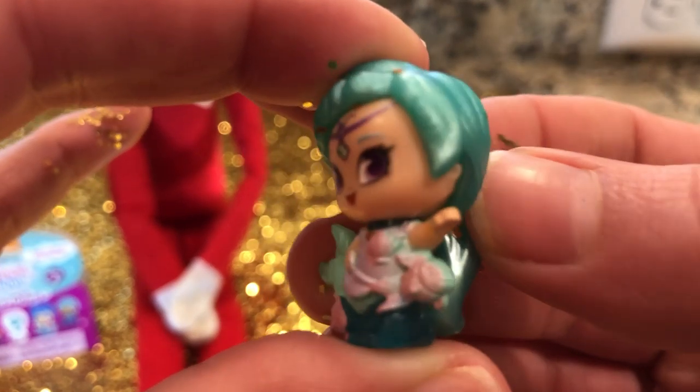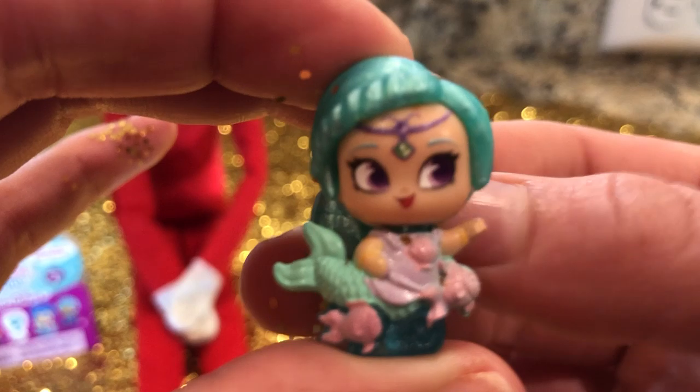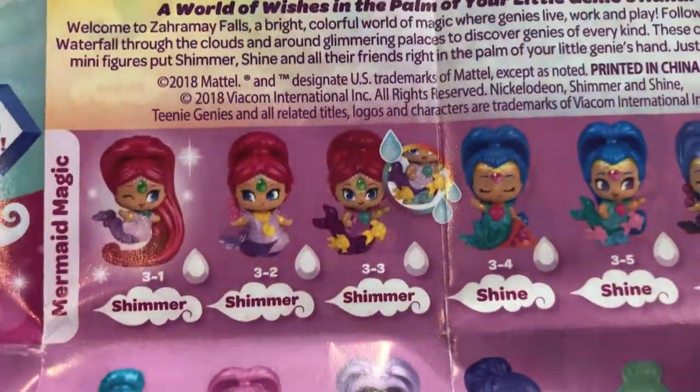Comment down below if you know what Shimmy and Shine this one is. There's a list with pictures, but there's seriously a million of them. Let's see if we can find it.